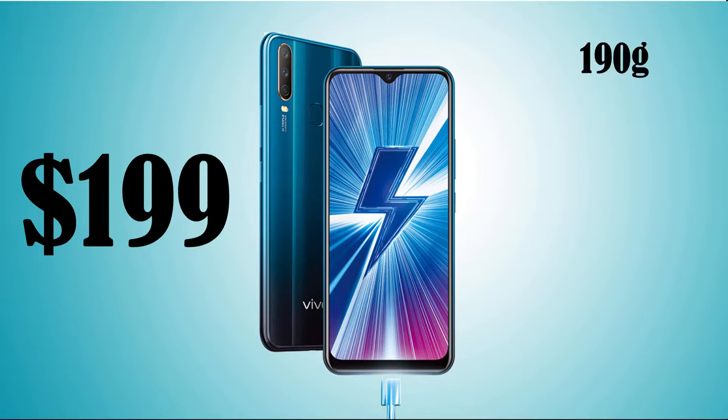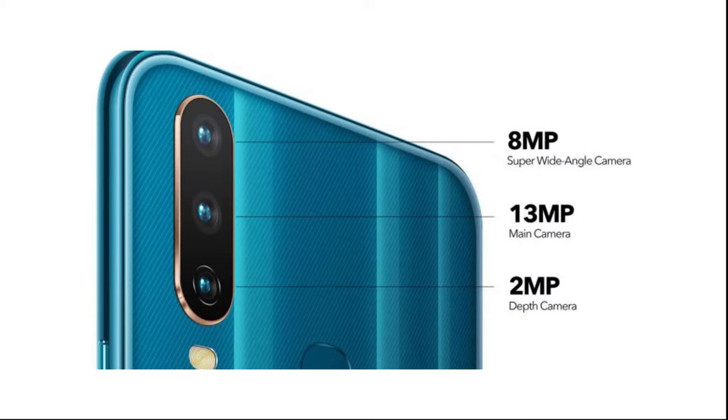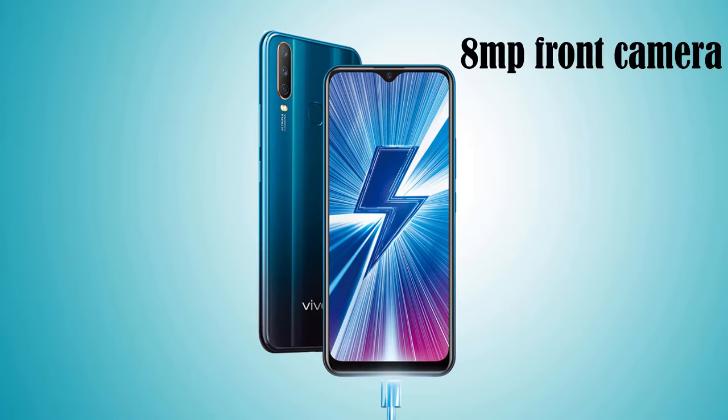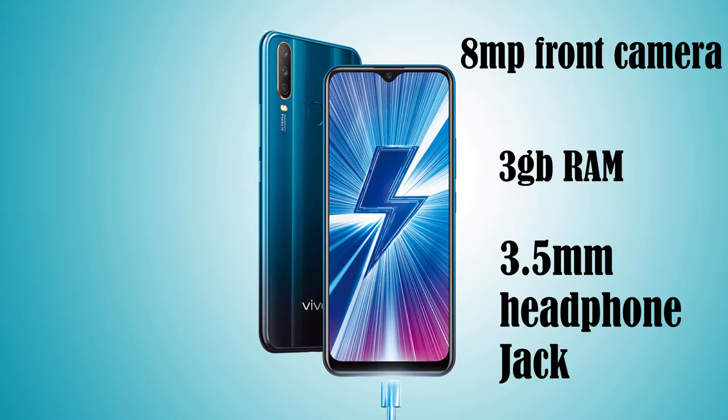It weighs about 190 grams and has a 6.35 inch LCD display screen. It also has a triple camera with 13 megapixel as the main camera, 8 megapixel ultra wide and a 2 megapixel depth camera. The selfie camera is 8 megapixel which is quite decent, and it is powered by 3 gigabytes of RAM. It also has a 3.5mm headphone jack, which is nice to see for using standard headphones.